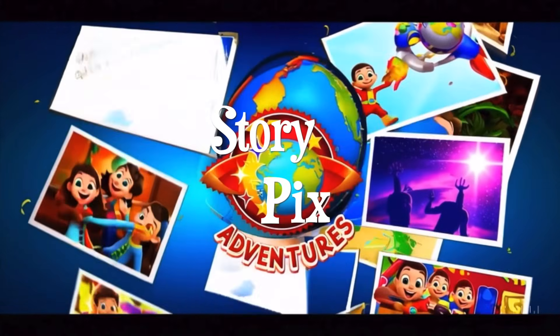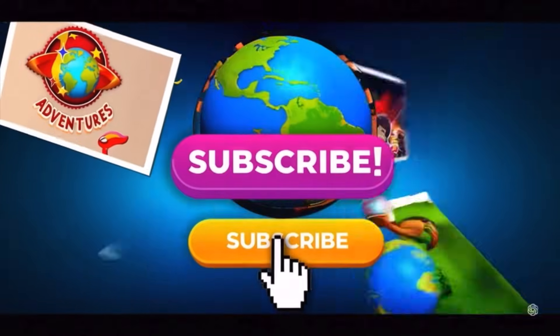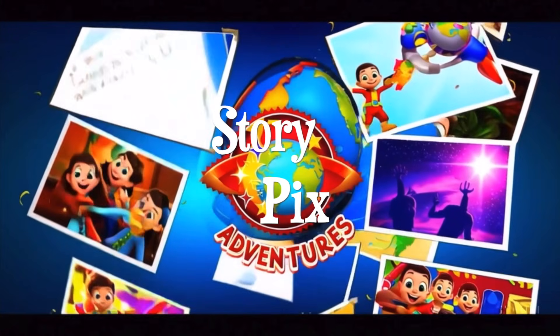Wow, what a stellar adventure! Which planet was your favorite? Let us know! And don't forget to like, subscribe, and hit the bell for more StoryPix adventures! See you next time, space explorers!